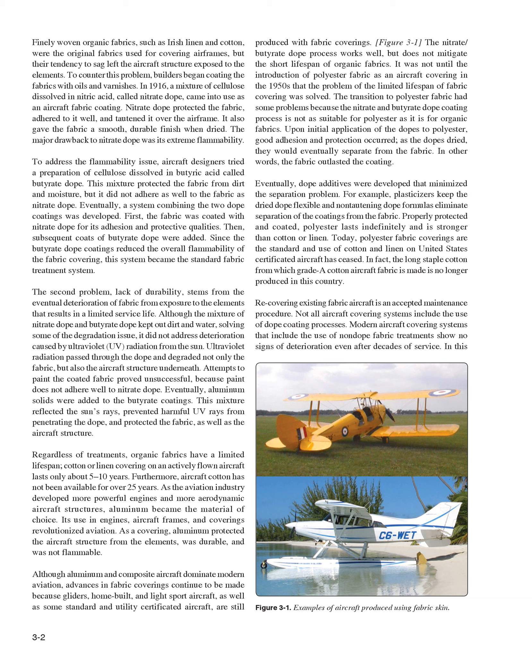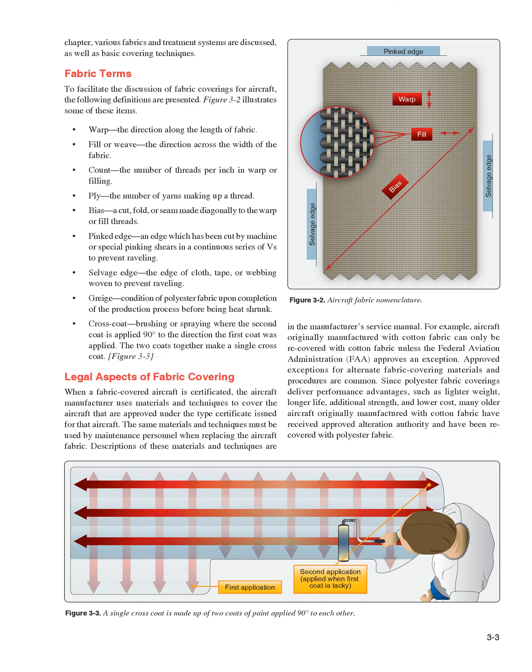The long staple cotton from which grade A cotton aircraft fabric is made is no longer produced in this country. Recovering existing fabric aircraft is an accepted maintenance procedure. Not all aircraft covering systems include the use of dope coating processes. Modern aircraft covering systems that include non-dope fabric treatments show no signs of deterioration even after decades of service. In this chapter, various fabrics and treatment systems are discussed, as well as basic covering techniques.